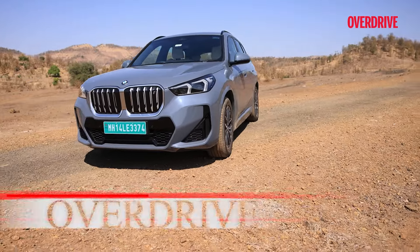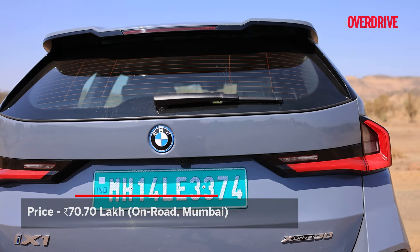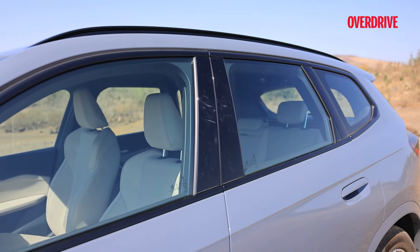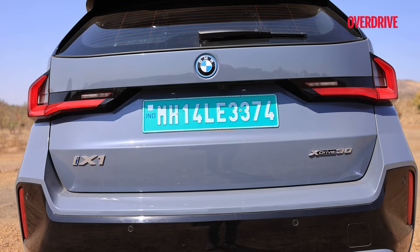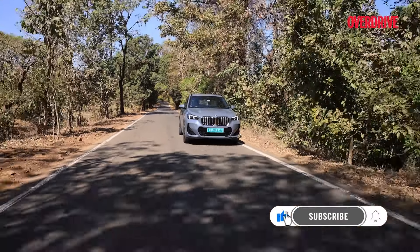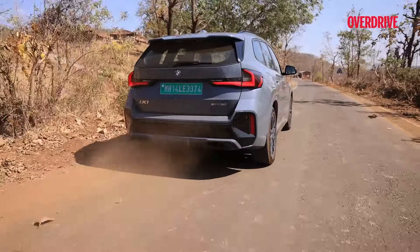Priced at Rs. 70.70 lakh on-road Mumbai, you pay about Rs. 7 lakh more for the BMW iX1 over the diesel X1. We think this makes it a great pick if you're looking for added performance and handling, the usual EV positives aside. You don't have the immense range of the diesel X1, but the iX1 is arguably more engaging to drive without sacrificing comfort. You also don't lose out on practicality or equipment. A win-win.